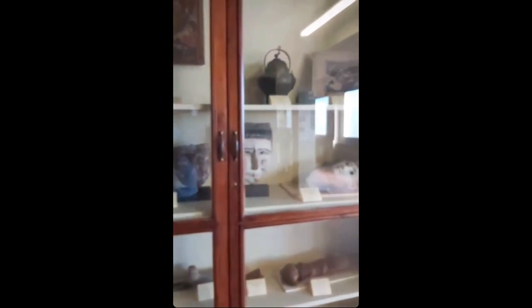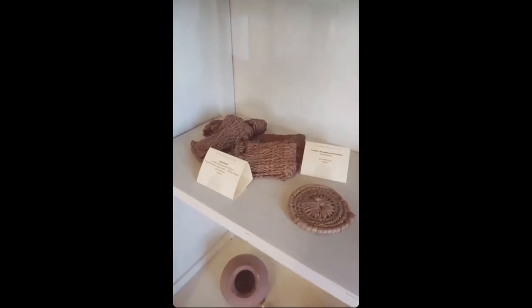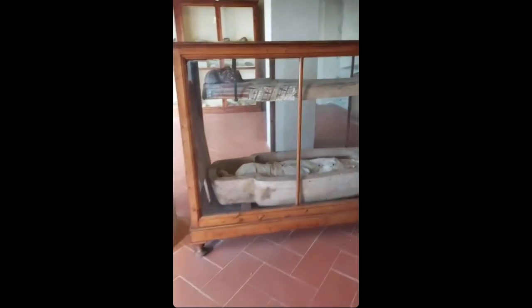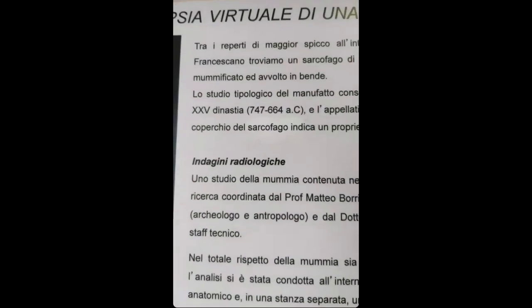Now we're going into the area of Egypt — all of these things are Egyptian. You can see, it's amazing: little figurines, Egyptian figurines, mummies. And there's a sandal right there, and these little baskets. These are mummified human hands. Incredible. And here you have an actual Egyptian mummy — you can see it's from the 25th dynasty, 747 to 664 before Christ.